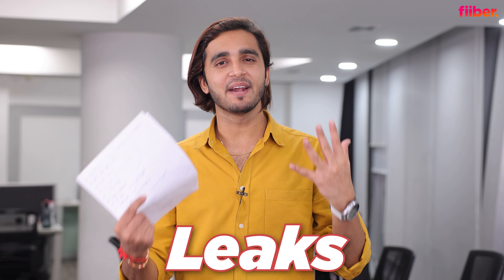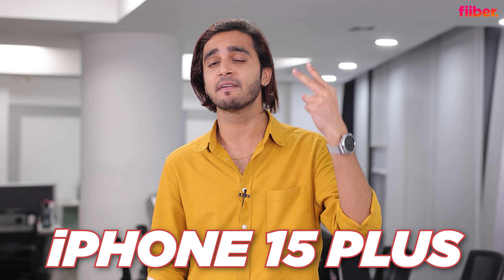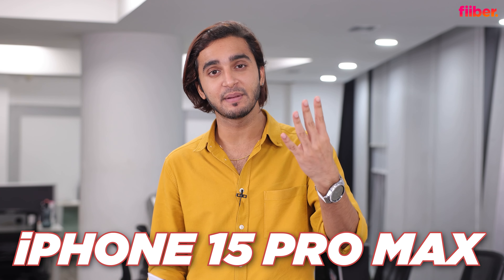After months of leaks and rumors and weeks of anticipation, the iPhone 15 series — including the iPhone 15, 15 Plus, 15 Pro, and 15 Pro Max — are finally official. They've launched in India, and in this video I'm going to tell you everything you need to know about Apple's latest and greatest.